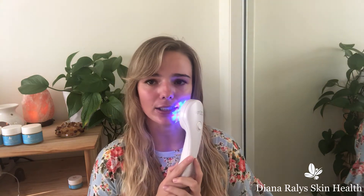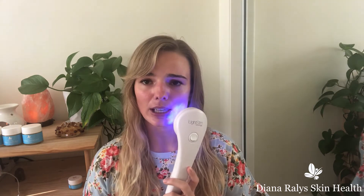So let's get into the lights. Blue light is helpful for bacteria destruction. We break out because there's an excess of bad bacteria on our skin, or internally we are inflammatory. Blue light, red light, and infrared help to reduce that and kill off that bacteria, which helps your skin heal faster.